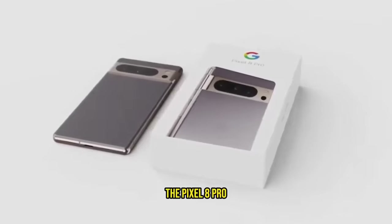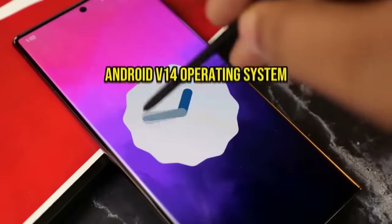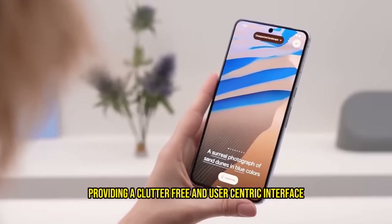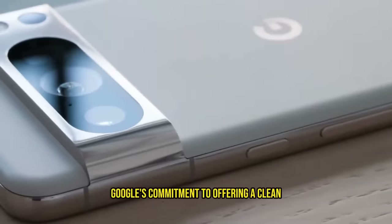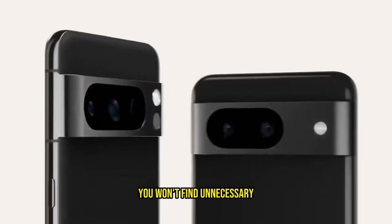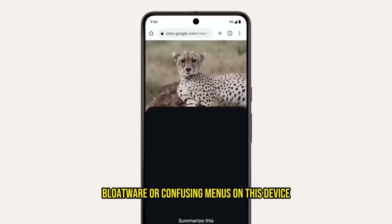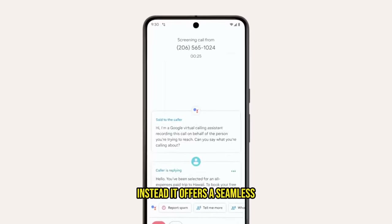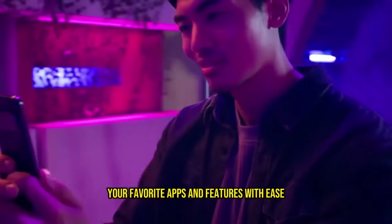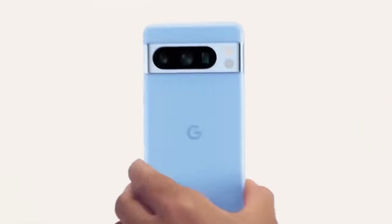The Pixel 8 Pro runs on the Android 14 operating system, providing a clutter-free and user-centric interface. Google's commitment to offering a clean and intuitive user experience is evident in the software — you won't find unnecessary bloatware or confusing menus on this device. Instead, it offers a seamless and streamlined interface that allows you to access your favorite apps and features with ease.